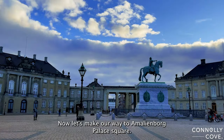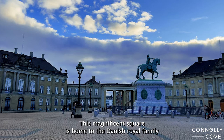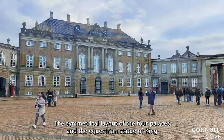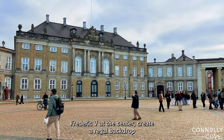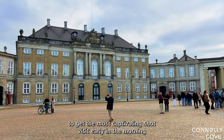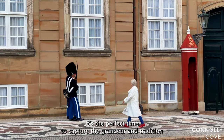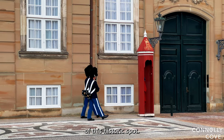Now let's make our way to Amalienborg Palace Square. This magnificent square is home to the Danish royal family and offers a wealth of photo opportunities. The symmetrical layout of the four palaces and the equestrian statue of King Frederick V at the center create a regal backdrop. To get the most captivating shot, visit early in the morning when the changing of the guard takes place — it's the perfect time to capture the grandeur and tradition of this historic spot.